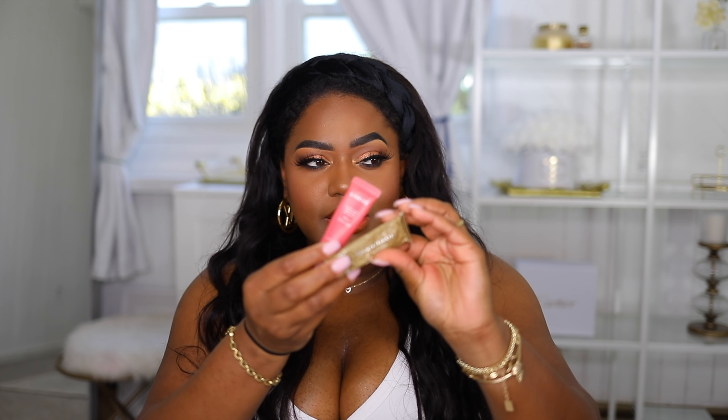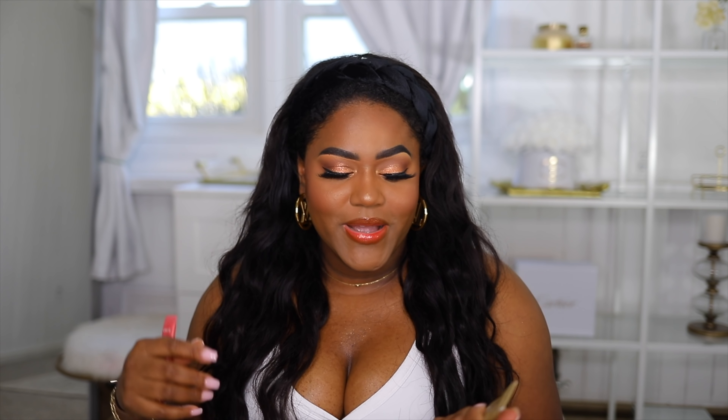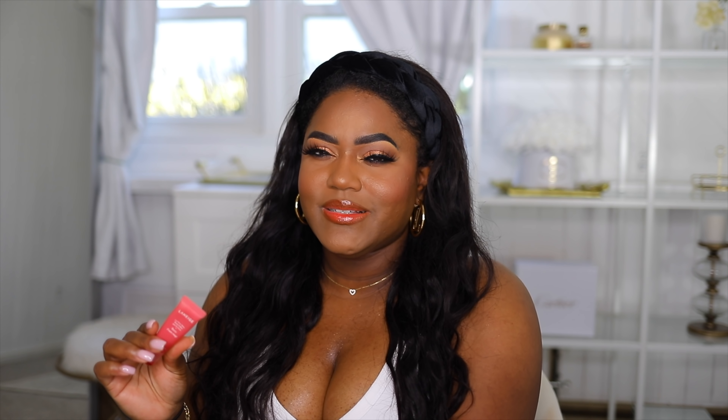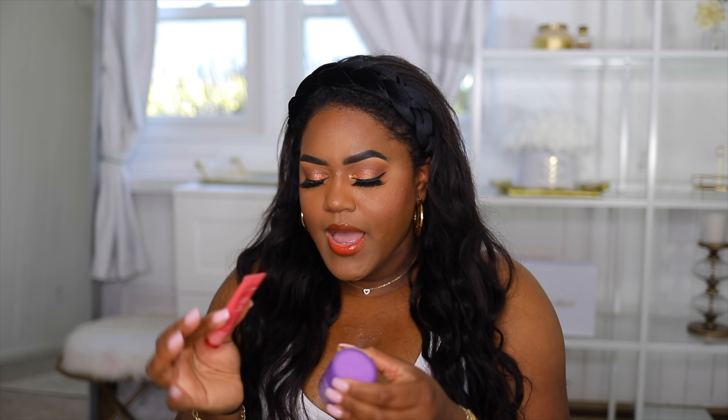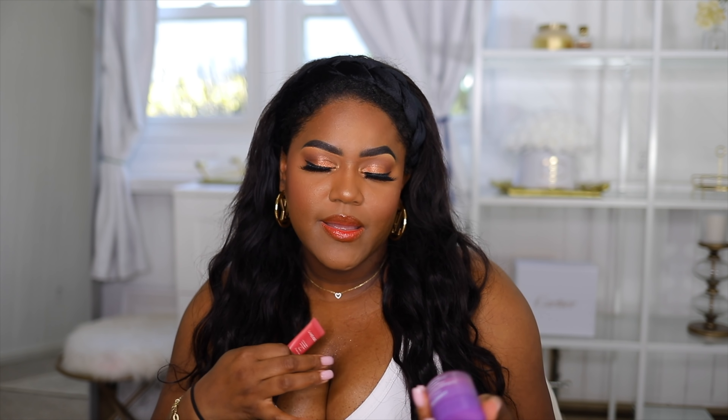I also have two lip balms from Laneige which I love. They're more like a lip balm — so moisturizing and they smell great. Whatever I use on my lips I love to have a good smell because it's right under my nose all day. The other one is basically a glossy version — you can use the sleeping mask at night and the glossy one during the day.